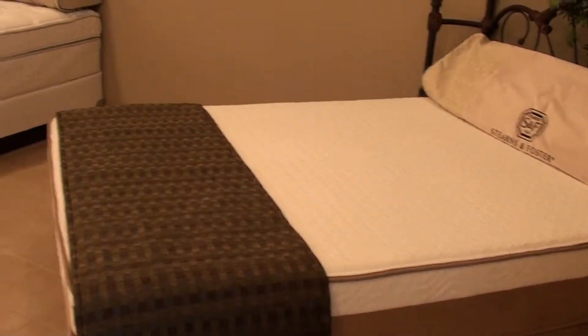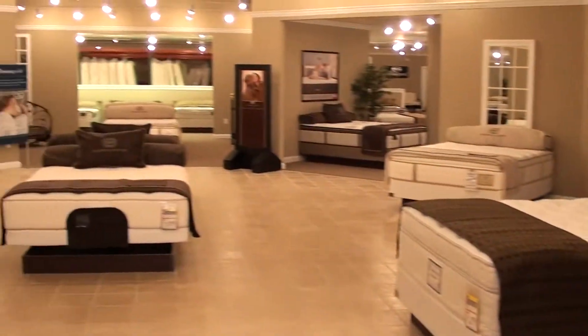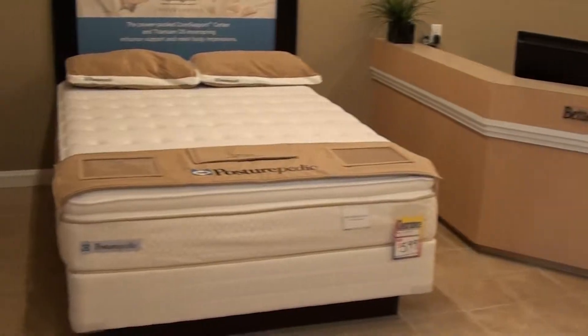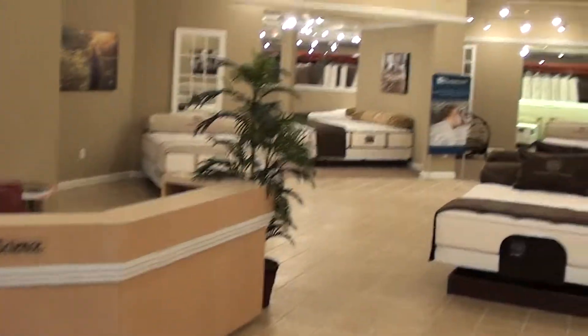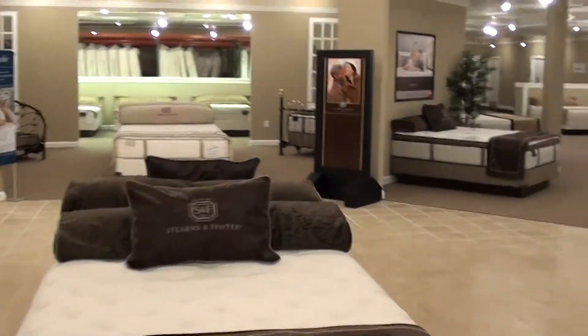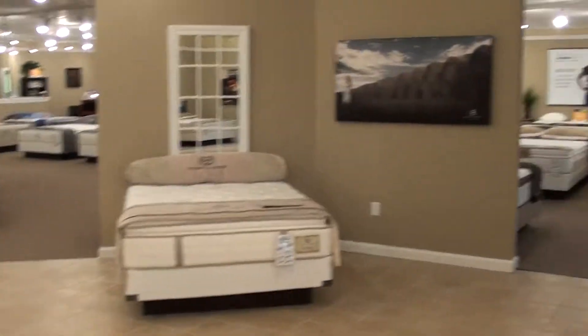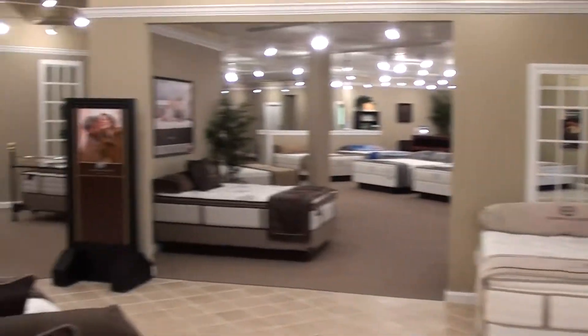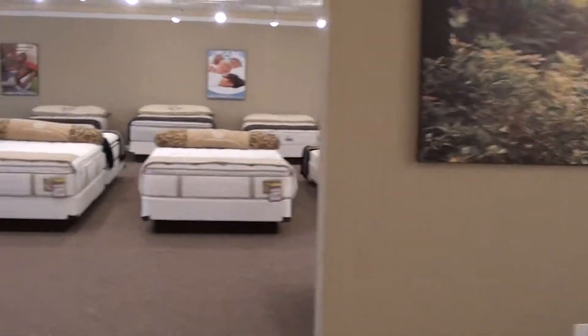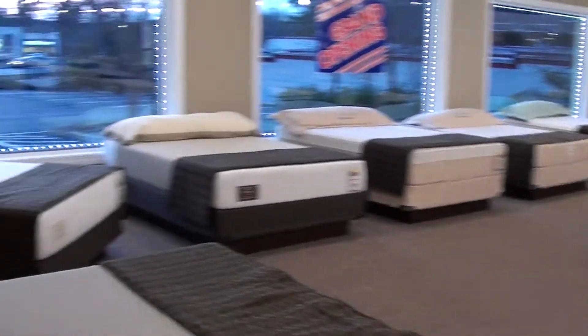We have super deals on closeout mattresses. We actually have literally over 100 mattress sets on display — without a doubt the largest showroom in the Carolinas.